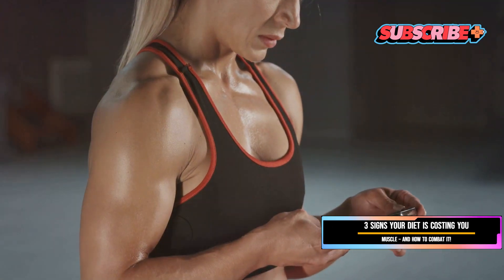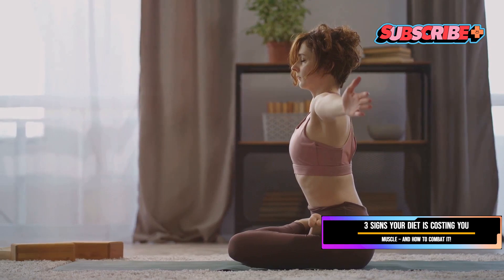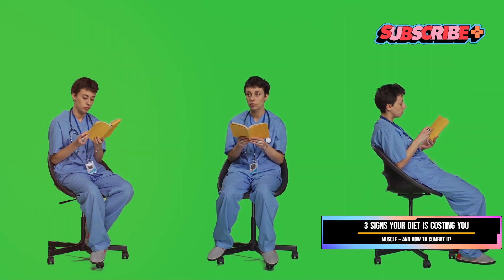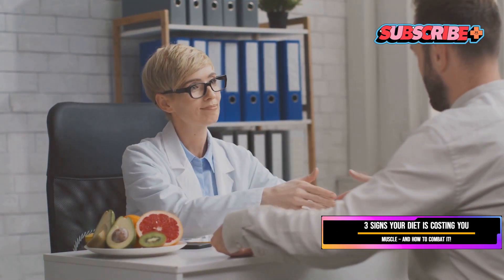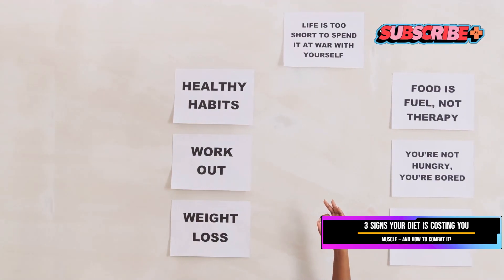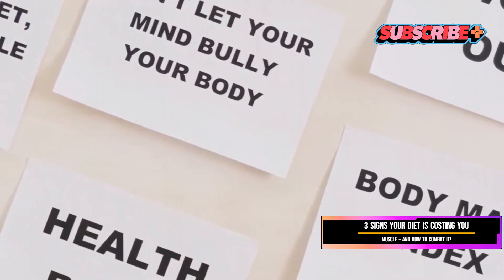It's important to set realistic goals and understand that weight loss is a journey, not a sprint. Enjoy the process and celebrate small victories along the way. Incorporate activities that you love and that make you feel good, not just those that burn the most calories. Educate yourself on nutrition and fitness to make informed decisions, and seek professional guidance if needed — whether from a personal trainer, a nutritionist, or a healthcare provider. The goal is to create a healthier, happier you.